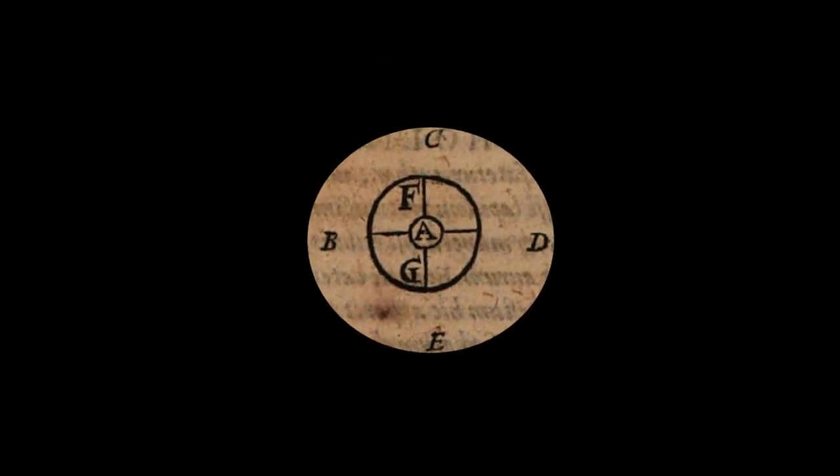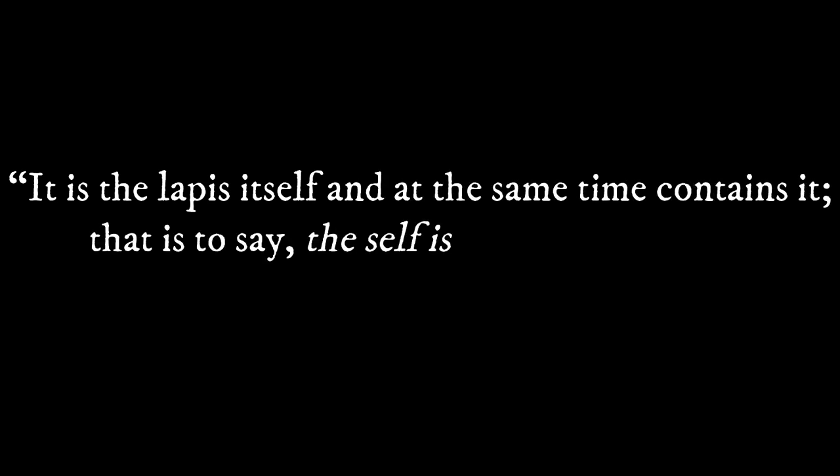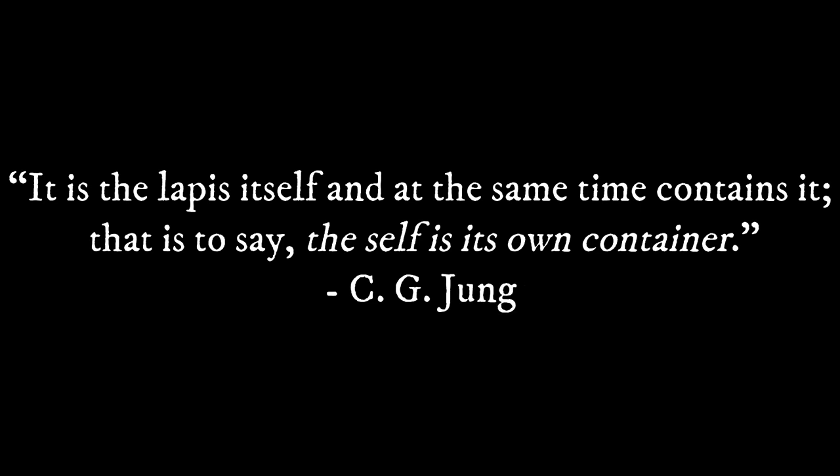A final quote from Jung on the Pelican reads: "It is the lapis itself, and at the same time contains it — that is to say, the self in its own container."